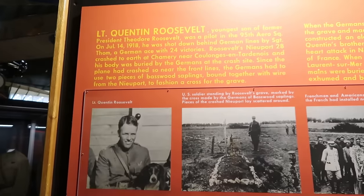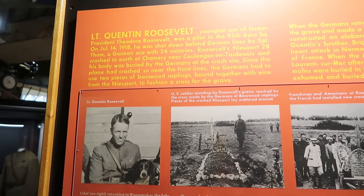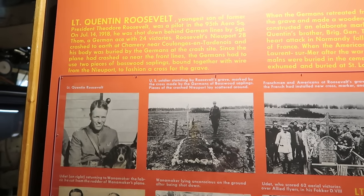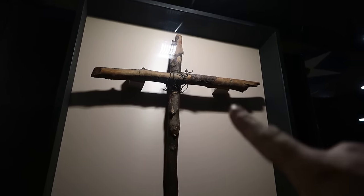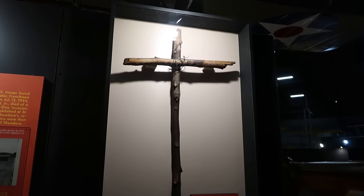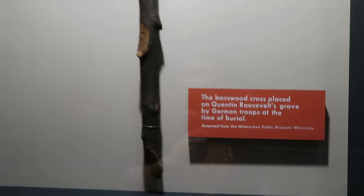This is a fascinating story — Lieutenant Quentin Roosevelt, the son of Teddy Roosevelt. Apparently he was a pilot and during World War One he crashed his plane behind German lines. The Germans, out of respect, buried him. They fashioned a cross out of sticks and wires — the wires were actually taken from his aircraft — and placed it on his grave. This is the actual cross that marked that makeshift grave. Very, very fascinating.